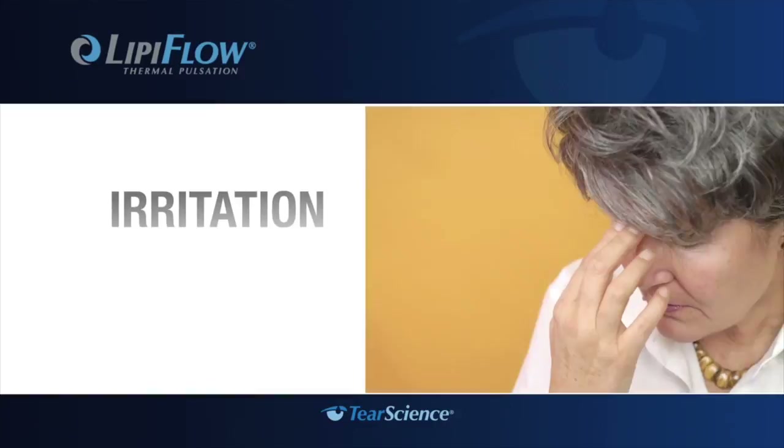Many of our dry eye patients have either tried eye drops with minimal relief or are currently using dry eye therapies such as drops, punctal plugs, and nutritional supplementation. These are all necessary to treat this chronic condition, but often the patient continues to experience symptoms.